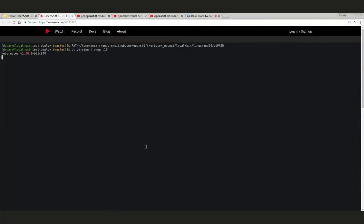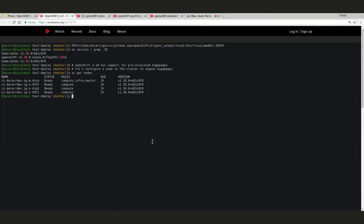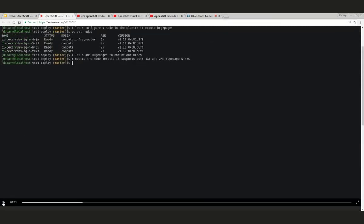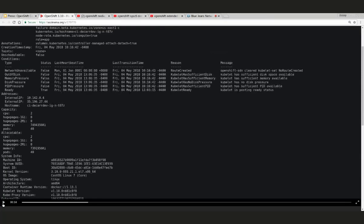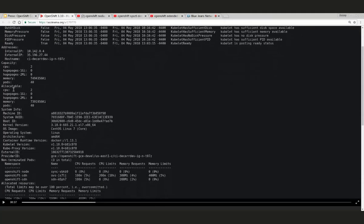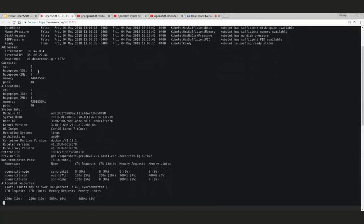What Derek has chosen to do in this demo is use a daemon set to allocate huge pages on the node itself. He's got a list of nodes here. If you look at the capacity and allocatable fields on the node, you've got huge-pages-1Gi and huge-pages-2Mi, and you can see there are zero available because they haven't been allocated at the operating system level yet. In OpenShift 3.9 you would not see these fields, but in OpenShift 3.10 the huge pages fields appear in capacity and allocatable by default.